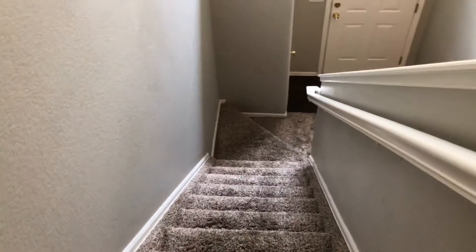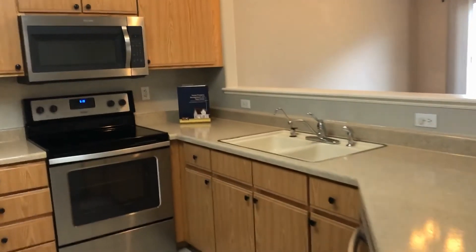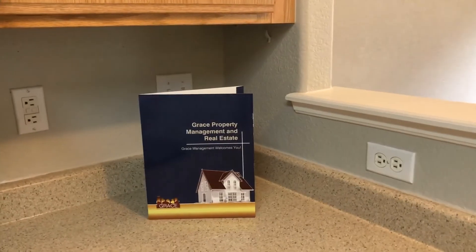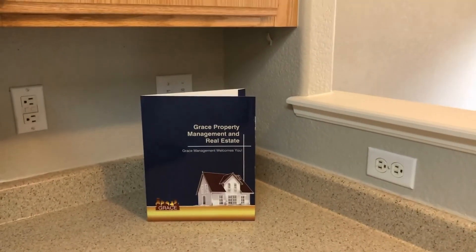This property is located right off of 104th Avenue. It's very close to I-25, so easy access to downtown Denver and Boulder. Lots of shopping around — great location all together. You can tell it's just a beautiful, fun place to enjoy yourself and call home. If you're interested in seeing this property, please contact us at rentgrace.com or call 303-255-1990. Thank you.